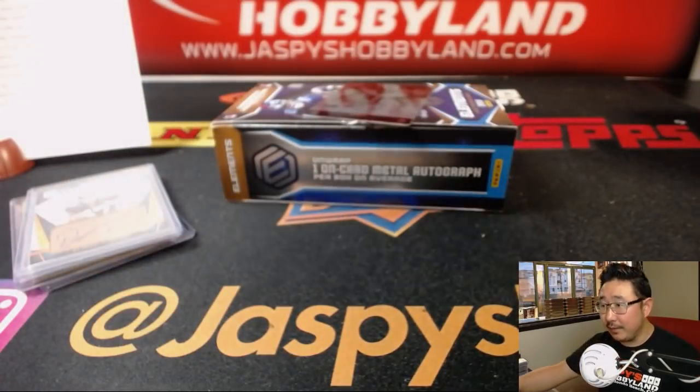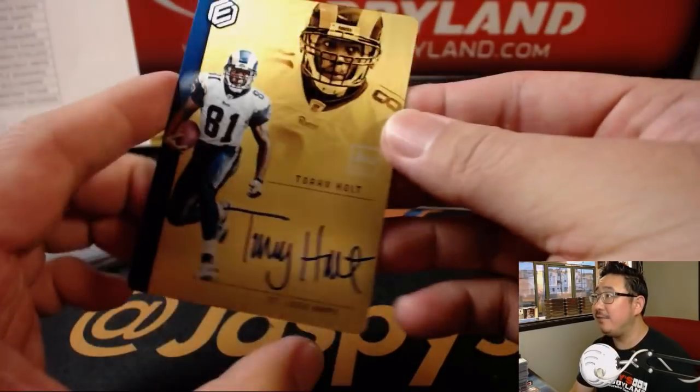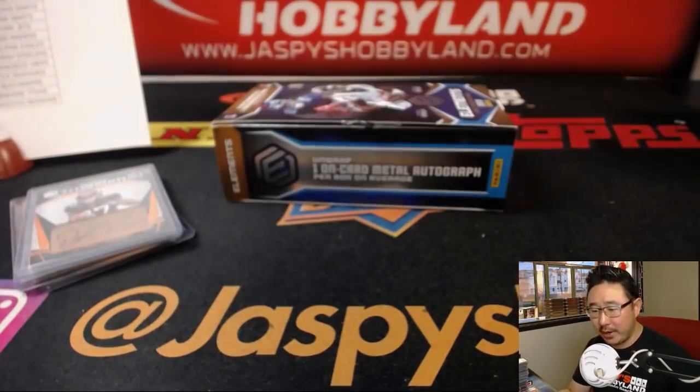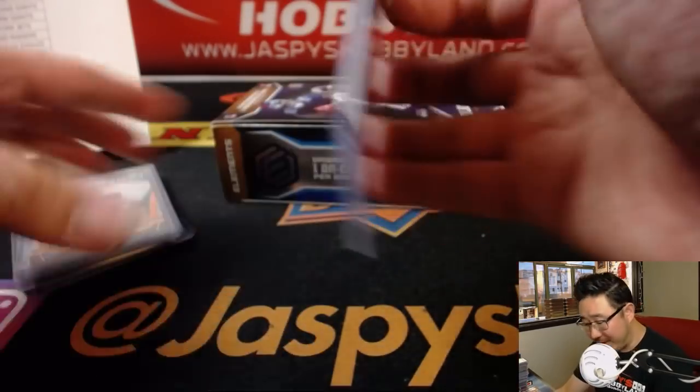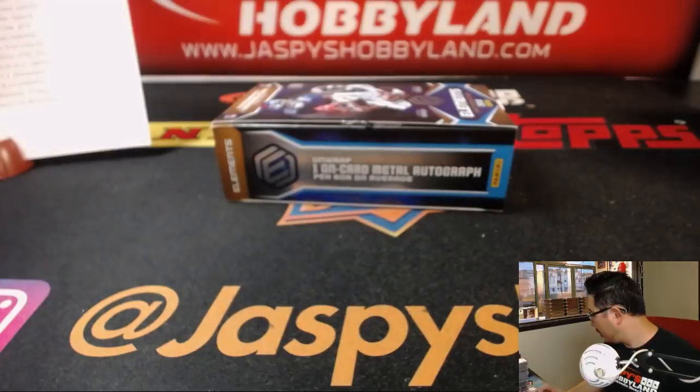Out of 25, nice gold Torrey Holt for Arthur and the Rams. It's a fancy looking card Arthur — out of 25 as well. Nice low number on that one.